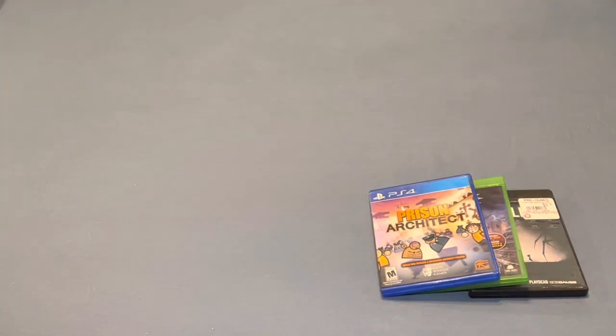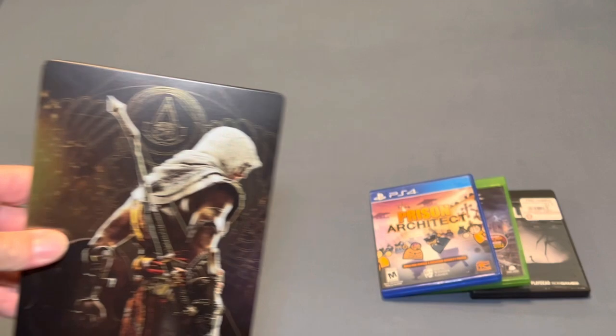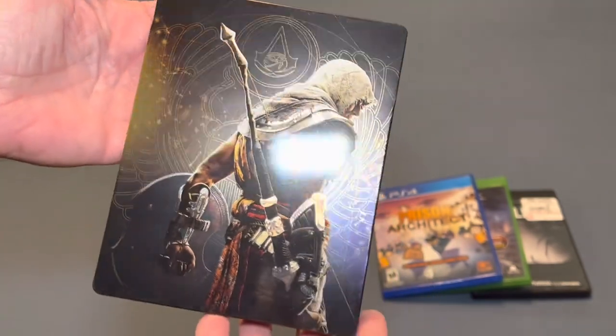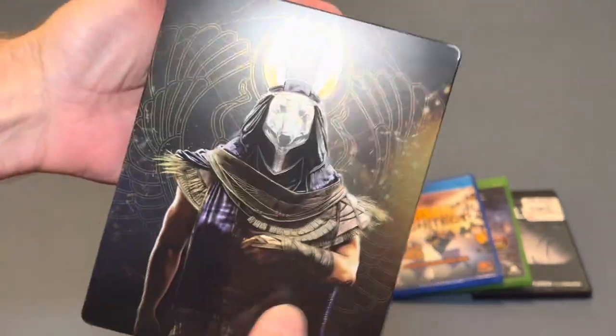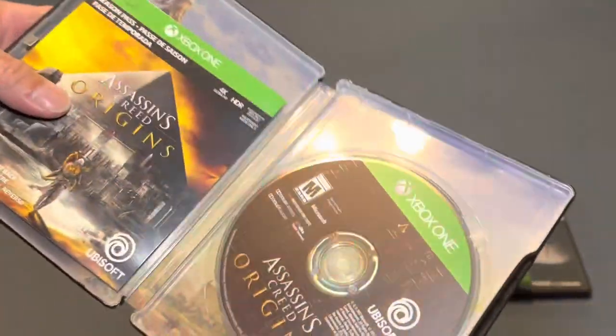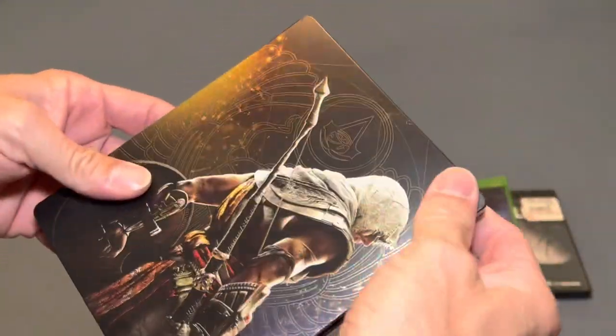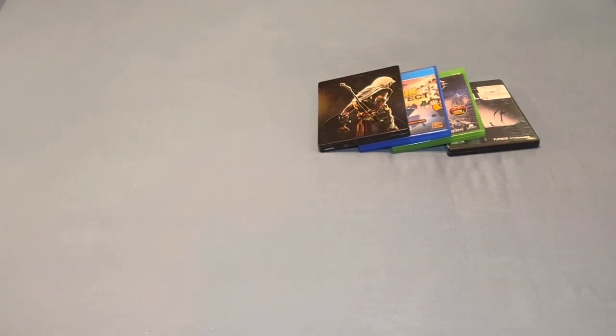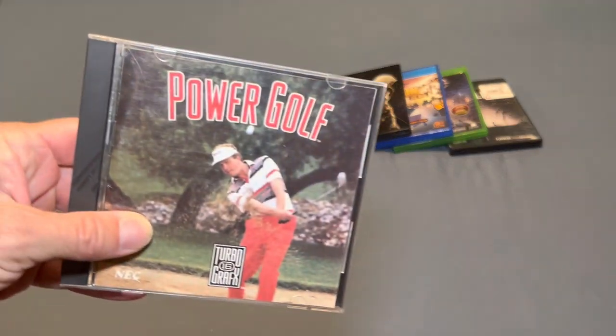The last game is for the Xbox One, and that is the Steelbook version of Assassin's Creed Origins. This Steelbook is in beautiful shape, and for $3.50 this had to come home with me. It is all complete inside. Really happy to have these four games for cheap — always nice when you can add some fun games for next to nothing. Then I picked up a TurboGrafx-16 game. This is a fairly common, cheap game, but it is one I wanted to own nonetheless, and that is PowerGolf. This one is complete, so really glad to have it in the collection.